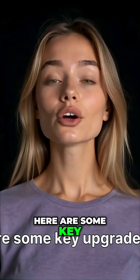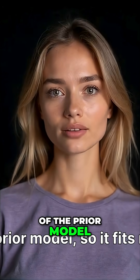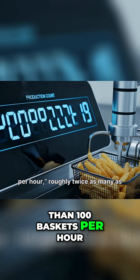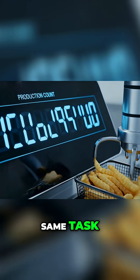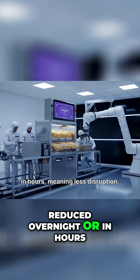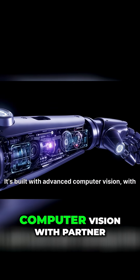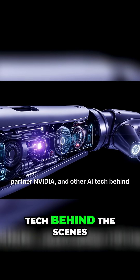Here are some key upgrades in the next-generation Flippy. It's half the size of the prior model, so it fits more kitchens. It can process more than 100 baskets per hour, roughly twice as many as humans in the same task. Installation time is dramatically reduced — overnight or in hours — meaning less disruption. It's built with advanced computer vision, with partner NVIDIA and other AI tech behind the scenes.